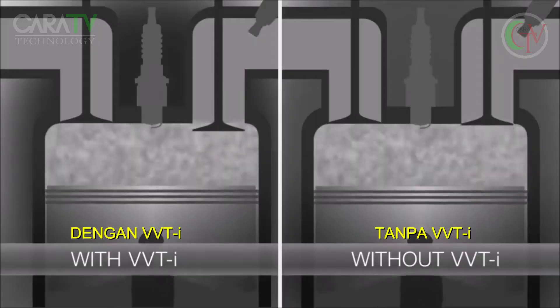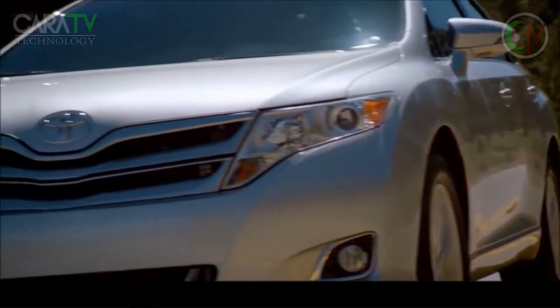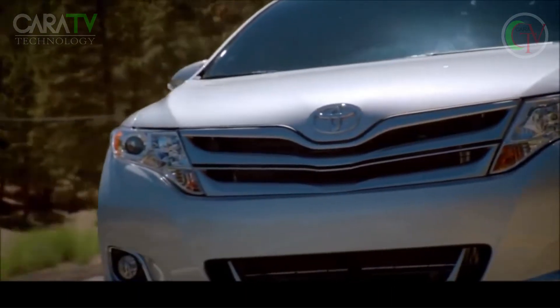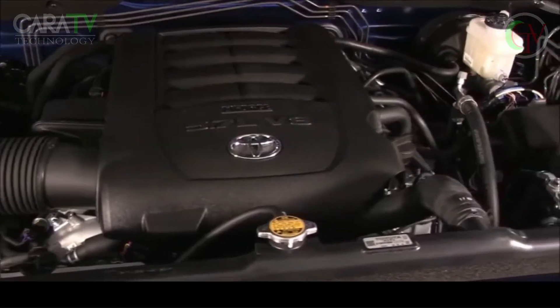Without VVTi, the valves would always open and close with the same timing, regardless of engine speed or operating conditions. Without VVTi, the engine would not be operating at optimum efficiency. VVTi helps overcome those inefficiencies.